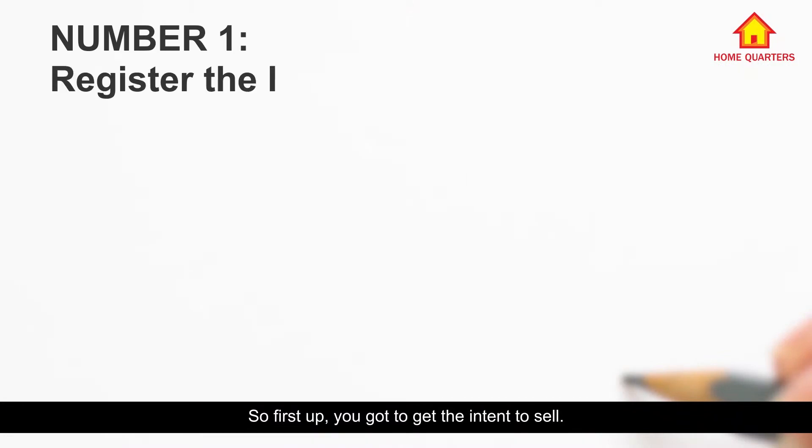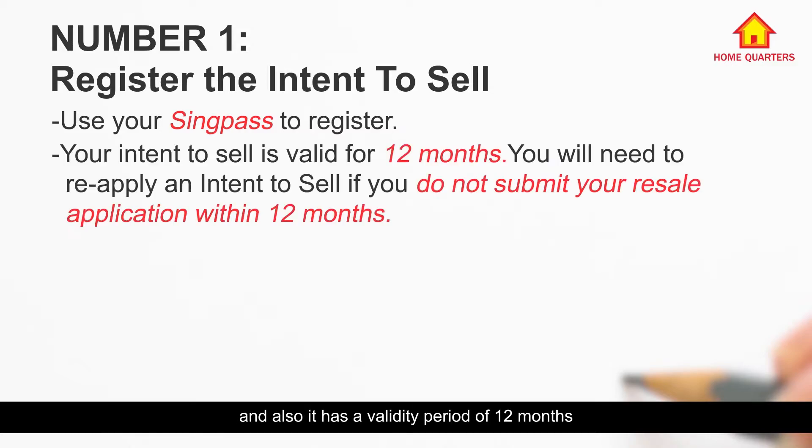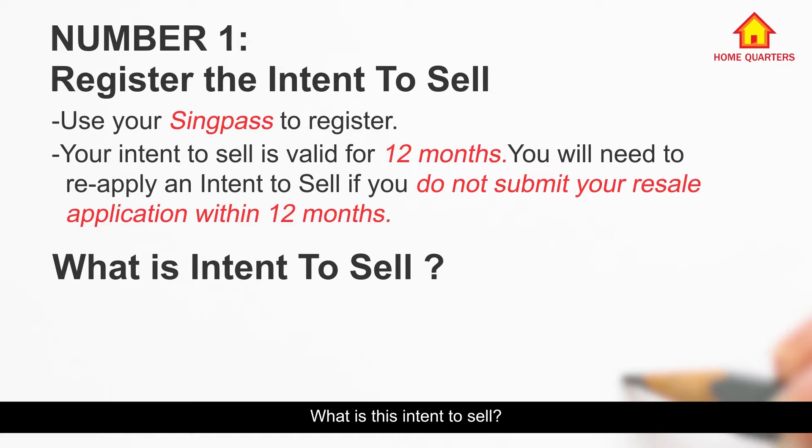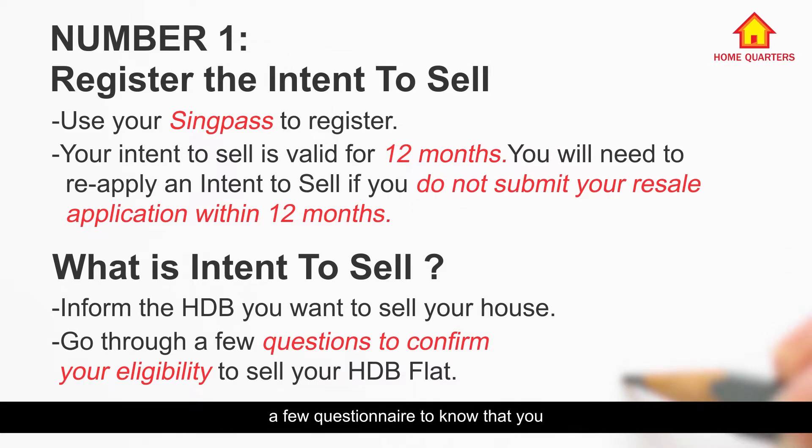First up, you've got to get the Intent to Sell. To apply, you need your SingPass, and it has a valid period of 12 months from the day you apply. What is this Intent to Sell? Firstly, it is to tell HDB and let them know that you are interested in getting your house sold in the near future. And secondly, you have to go through a few questionnaires to confirm that you are eligible to sell your house.